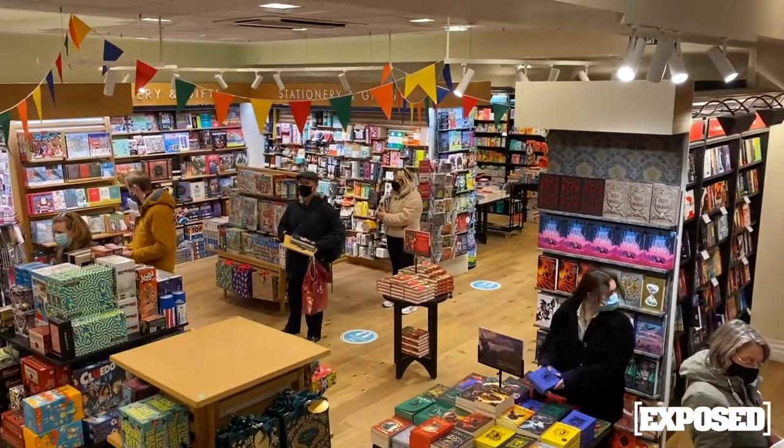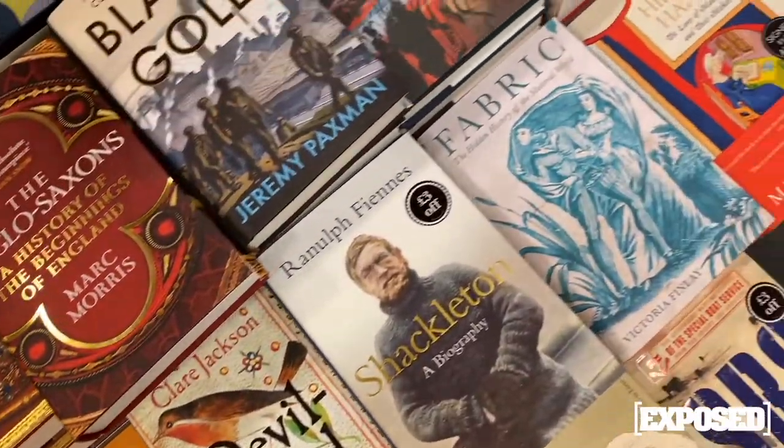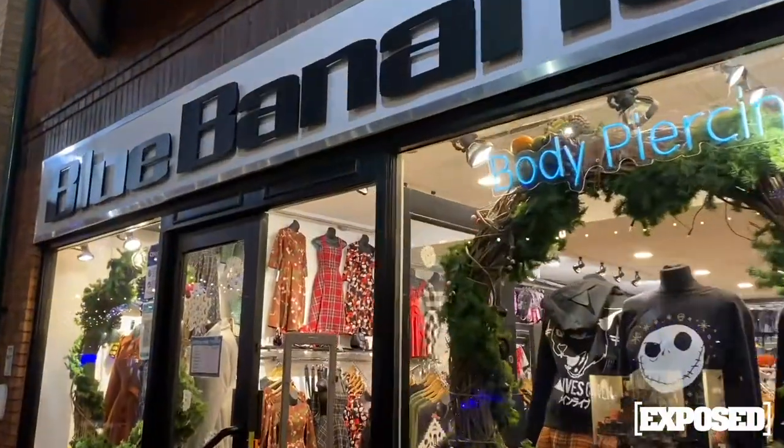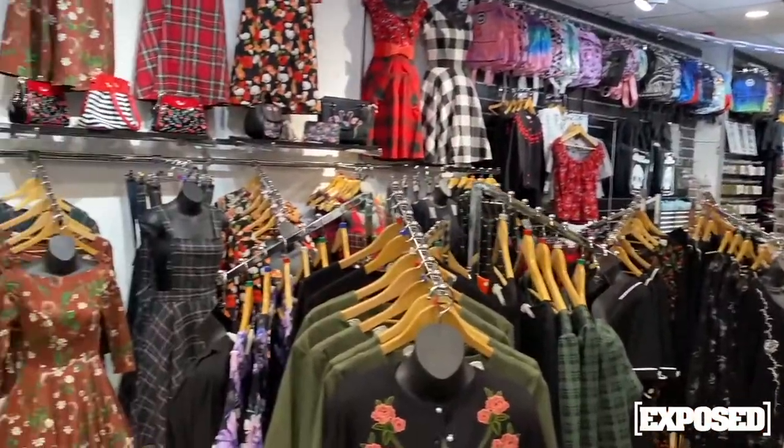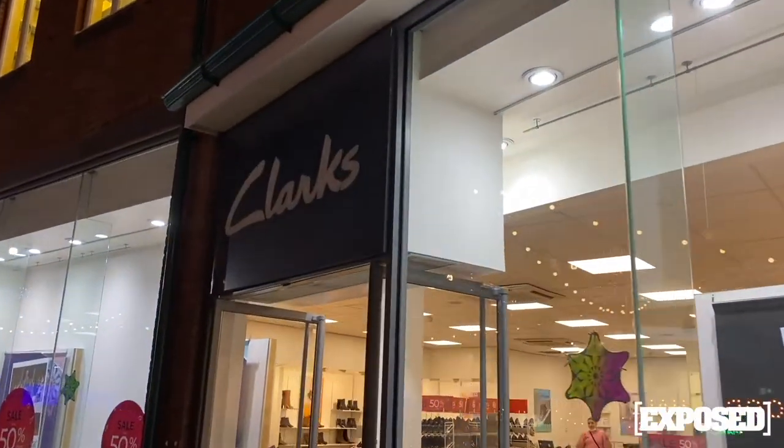If you're not feeling a coffee from Waterstones you can just pop across to Costa, or grab a bubble tea from Cup of Char. Or if you'd rather do some retail therapy, why not have a look around Blue Banana, The Perfume Shop, The Body Shop, or Clarks, just to name a few.